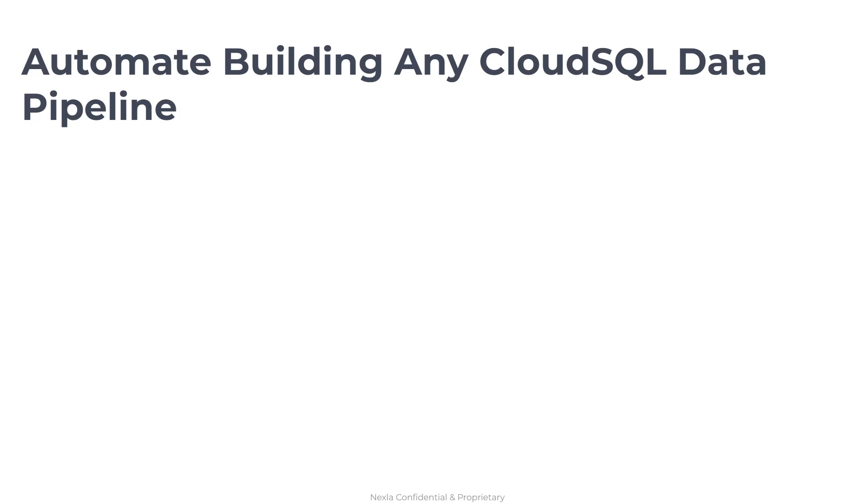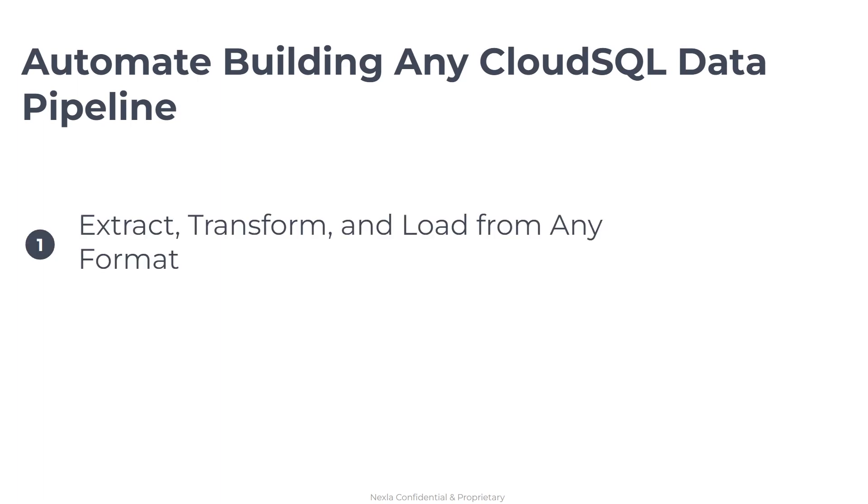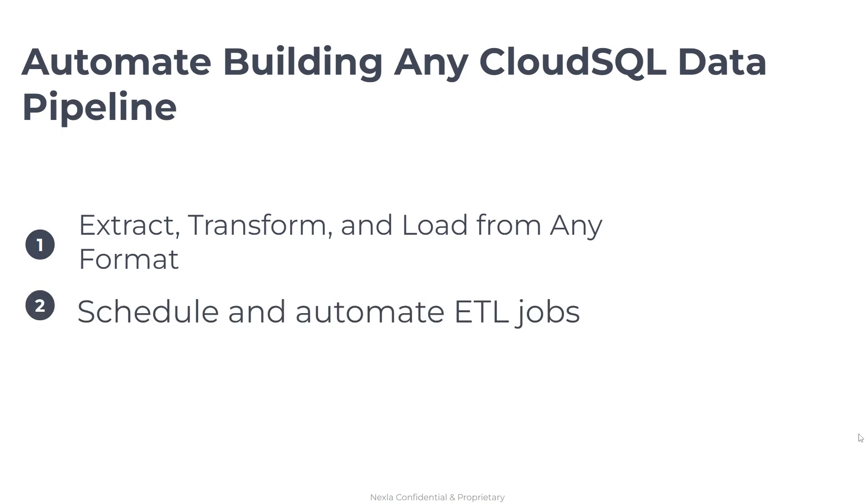Today we looked at how Netsla's Google Cloud SQL Ready Connector makes it easy to build any data pipeline you need in or out of your Google Cloud SQL databases in one complete package. Instead of putting together different solutions and platforms, Netsla provides a single package to manage and support the infrastructure around Google Cloud SQL to maximize your investment — extracting, transforming, and loading from any format, scheduling and automating those jobs, and monitoring with ease once those pipelines are set up and running.